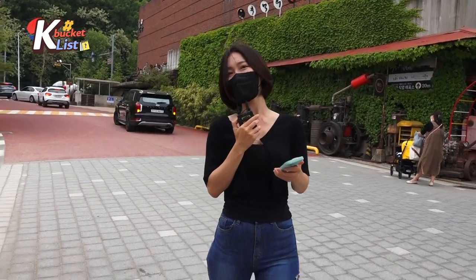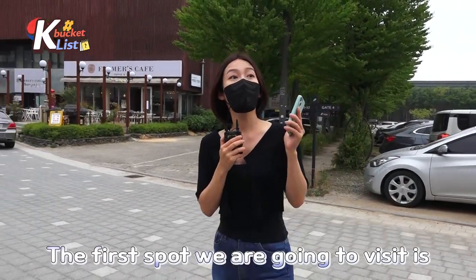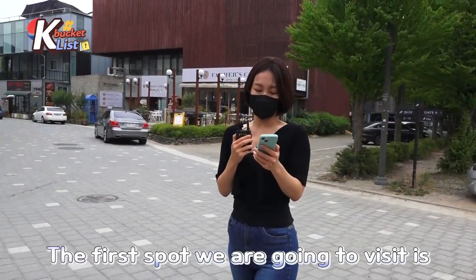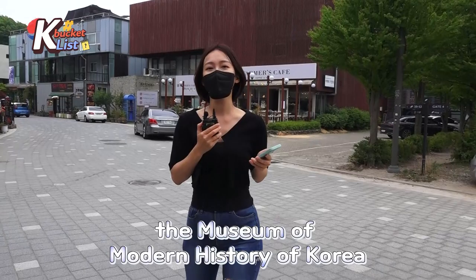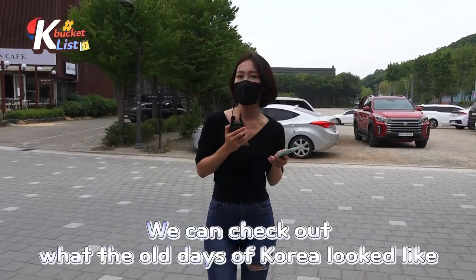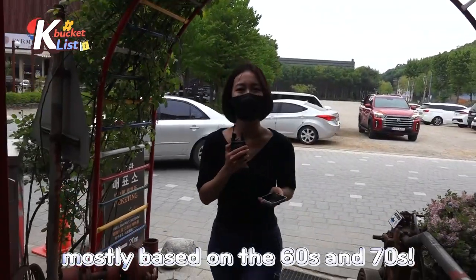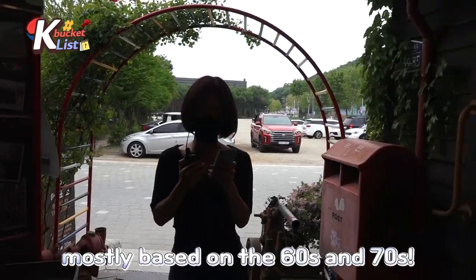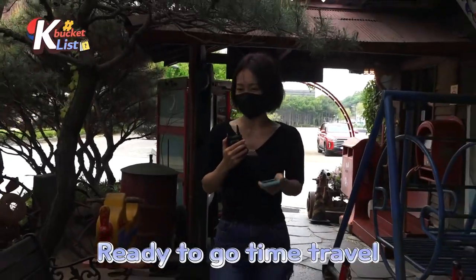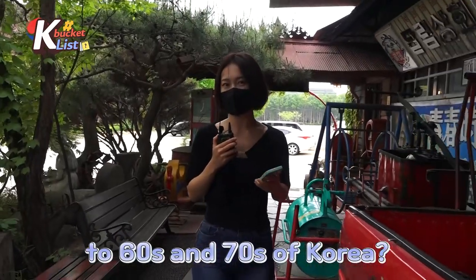Are you guys ready? Today's K Bucket List is in Heiji Art Village. The first spot we are going to visit is the Museum of Modern History of Korea. Here we can check out what the old days of Korea looked like, mostly based on the 60s and 70s. Everyone, are you ready to time travel to the 60s and 70s of Korea?